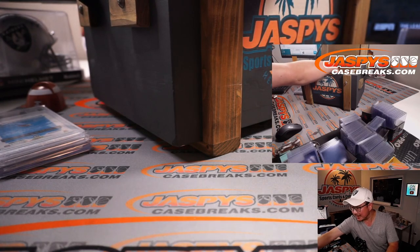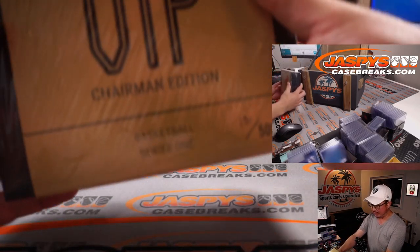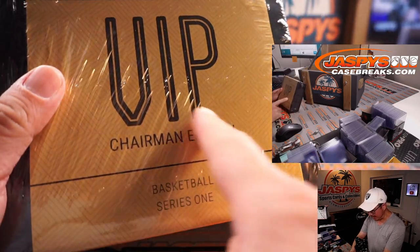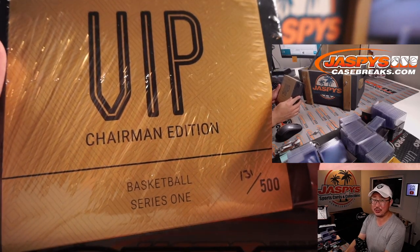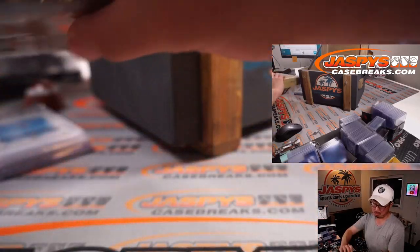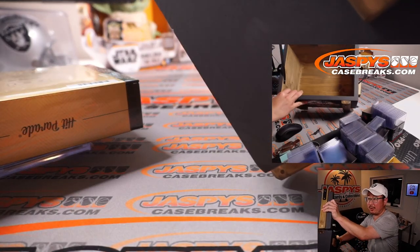And the last one's a box — ooh, this is nice! Hit Parade Basketball VIP Chairman Edition. We'll ship this to you sealed, whoever gets it. That's pretty awesome. All right, empty crate.